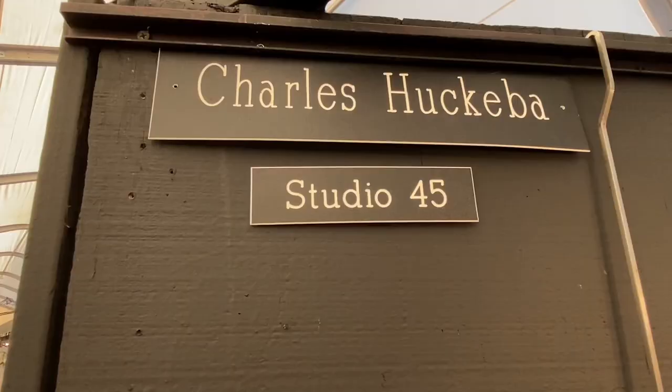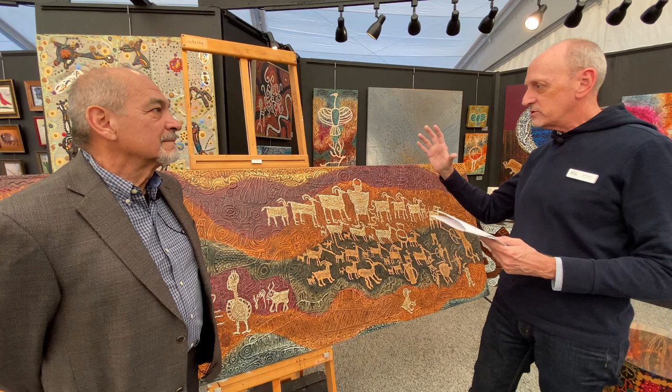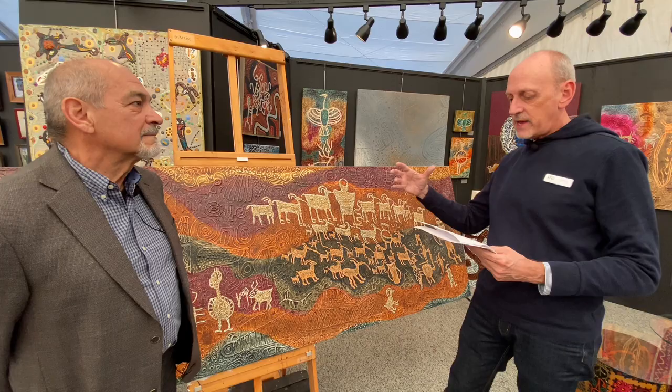Hello, John. You work in acrylics, which are very textural, and you do a lot of inspiration — you're using as reference prehistoric pictographs and petroglyphs, correct? That's correct. One of the perks of the job is the hiking and exploring, and of course Arizona is just prolific with prehistoric and historic rock art.